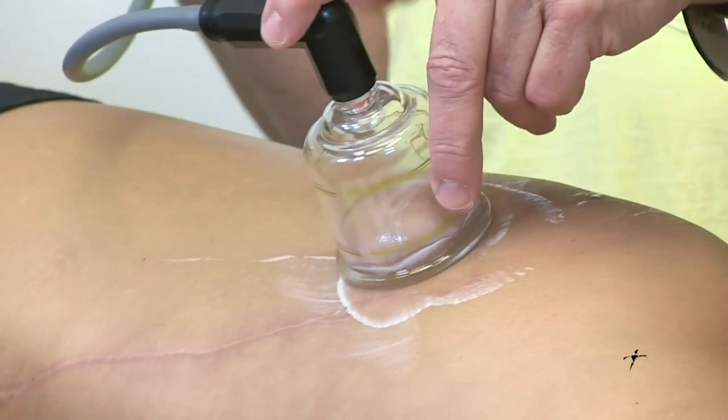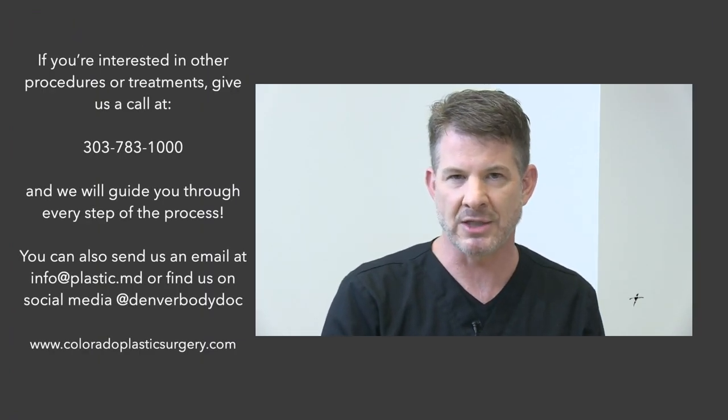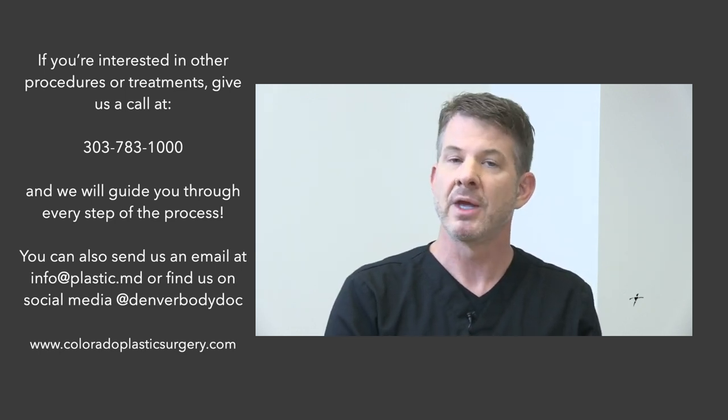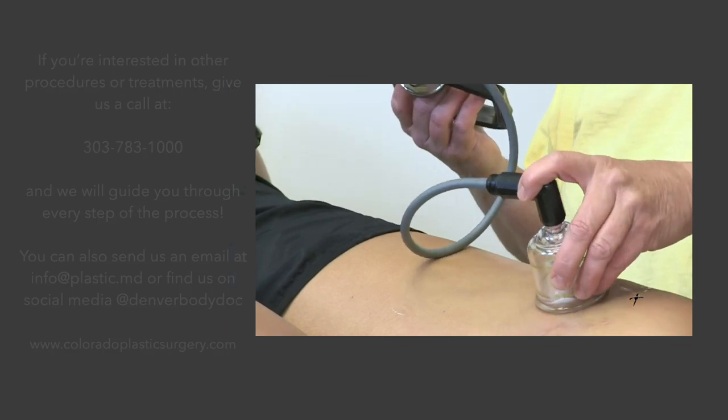Our team here really enjoys partnering with patients — you become essentially part of our family. Our mission and goal is to partner with patients on their journey for self-improvement and to become their personal best. This education is something important for us to bring to you. Send in your questions, reach us at ColoradoPlasticSurgery.com, and on all our social media channels at Denver Body Doc — including Facebook, Instagram, and Snapchat. Thank you very much, enjoy your journey, good night.